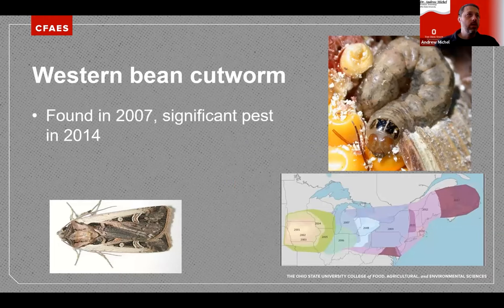Western Bean Cutworm was first found in Ohio in 2007 and became a really significant pest around 2013 and 2014, with really bad damage in northwest Ohio — Fulton County, Defiance County, and that area. Historically it was a pest out in the Great Plains. In 2001 it started expanding eastward, and now it's found all the way on the East Coast and the Maritimes of Canada. The reason for this eastward expansion is still unexplained. It's been in Ohio since 2006 and we've seen damage from about 2014.